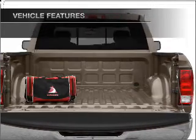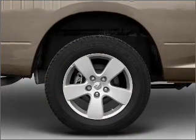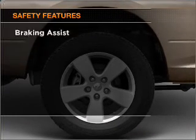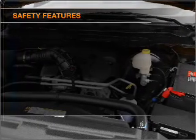Power windows, power steering, an AM-FM stereo with a CD player, an adjustable tilt steering wheel. If safety is a high priority, rest assured knowing that these top safety components are included.